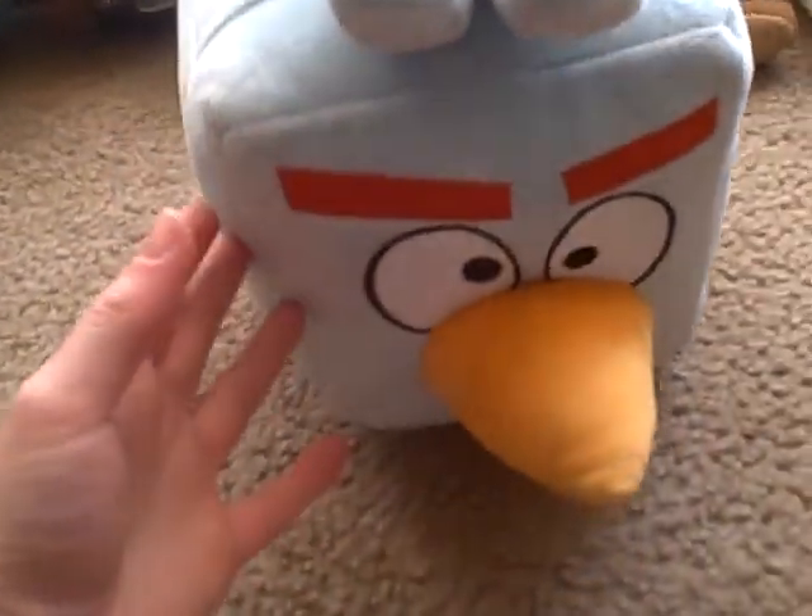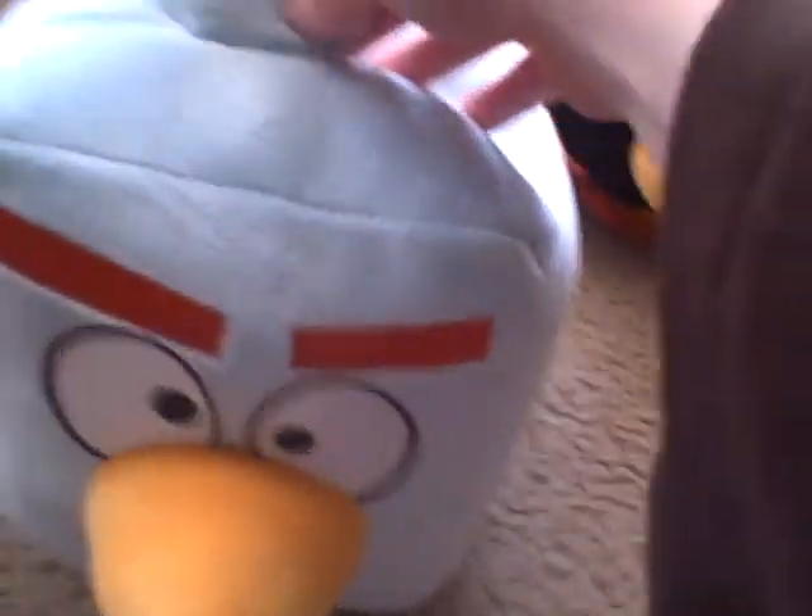Ice Bird — we don't have the mini version, we have the big version. You've seen him in the video. He's white, blue, and yellow. His power is to freeze, and he helps the Angry Birds come to space and they help him with something. So we put him over here.